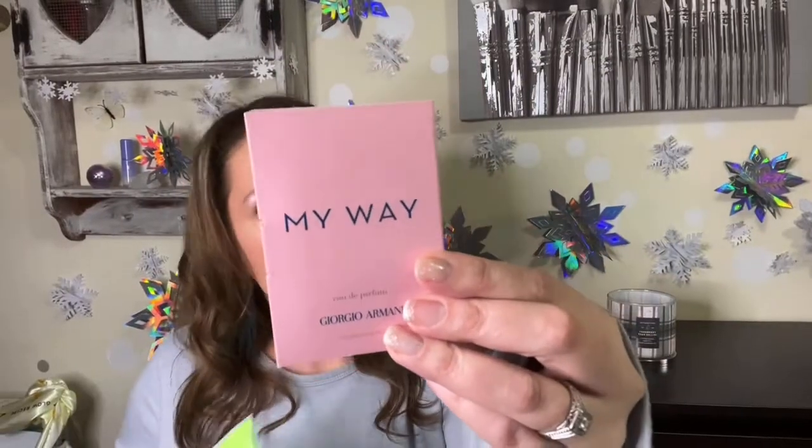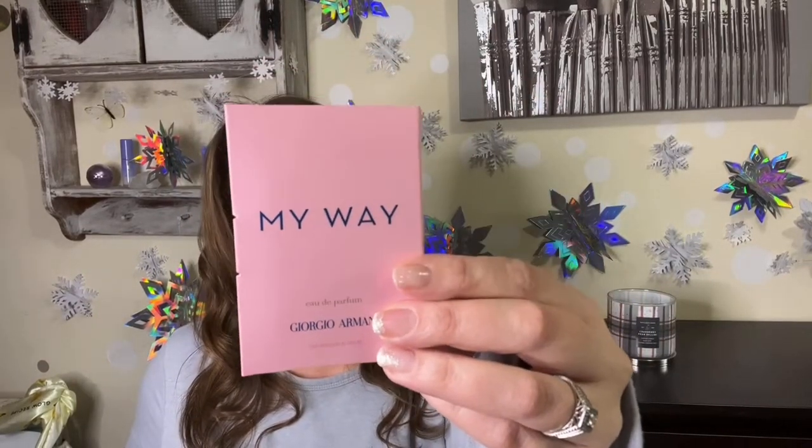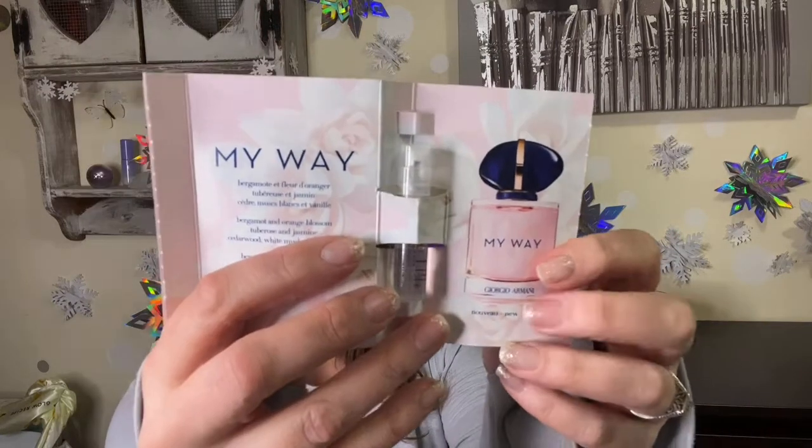We also get a perfume in every baggie. This one is Giorgio Armani — Si, I believe. Eau de parfum stays longer on skin than eau de toilette. The full-size packaging is lovely, and this sample is perfect for travel or keeping in your bag. I do like rose and floral notes when they're mixed in with something nice.